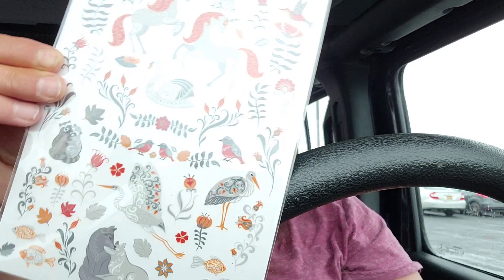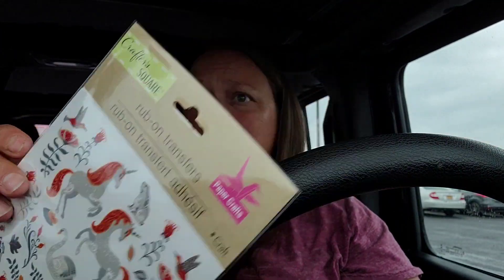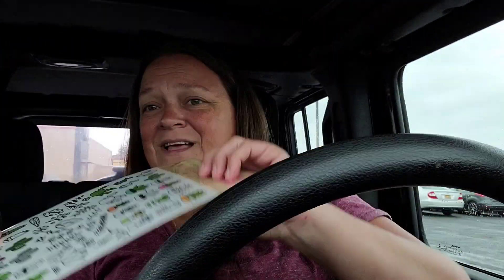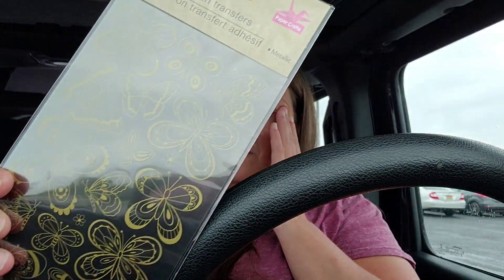They have this cute little whimsical set that's woodland critters — woodland critters with a couple unicorns thrown in, why not. They have these really cute cactus ones, so there's going to be another project in your future. They have these great ones which were sea life in teal and purple. And some just gold butterflies.